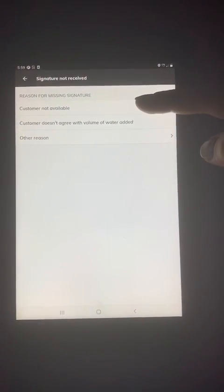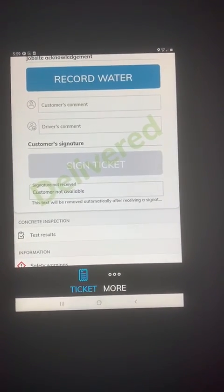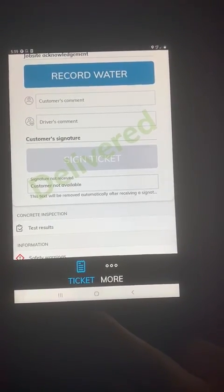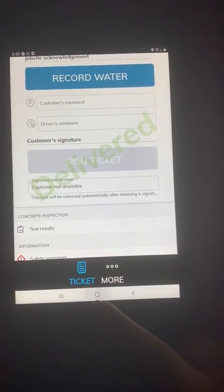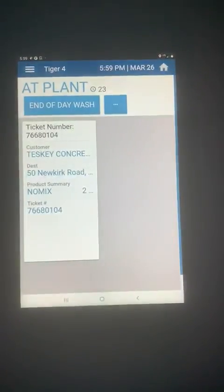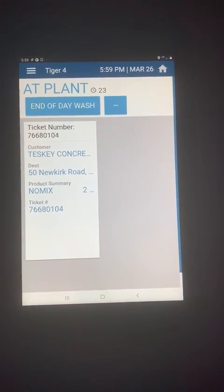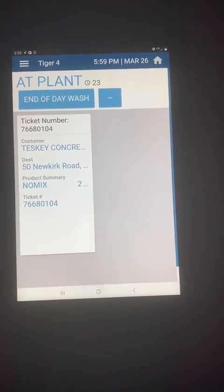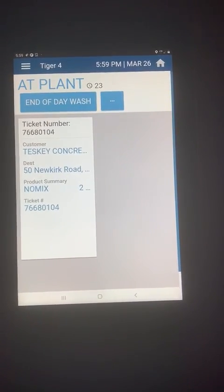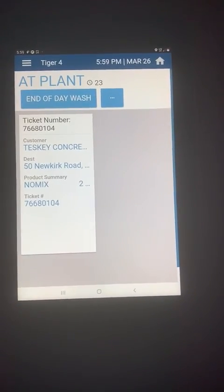Choose the first option — that's all we need you to do — and then you can go back by pressing the circular button or the other button to return to Track It. Please practice it today. Sign these e-tickets yourself by just choosing that option and going back to the Track It screen, and let's try to prevent the use of hard copy delivery tickets moving forward. Thank you.